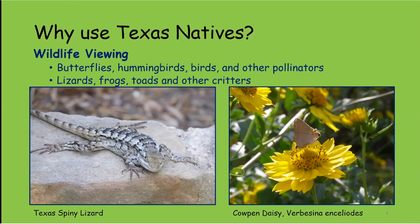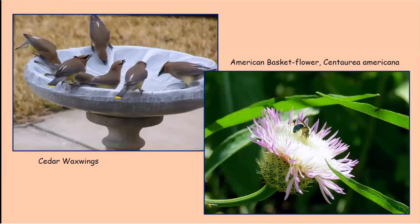Another reason to plant native plants is wildlife viewing. If you'd like to see butterflies, hummingbirds, birds, pollinators, bumblebees, lizards, frogs, toads, and other critters — the more native plants you have, the more things you're going to see. Here's a Texas spiny lizard, a little gray hairstreak on a cowpen daisy, and cedar waxwings in my birdbath. I broke the top of the birdbath and had to get a new one, so it looks empty, but it really does have water in it.